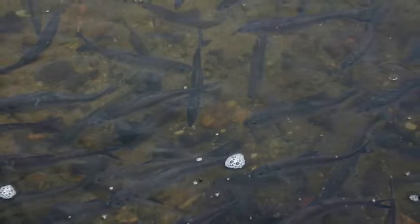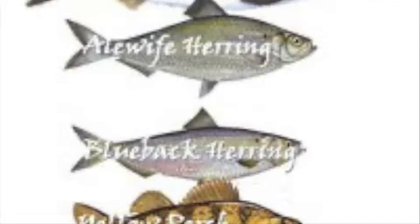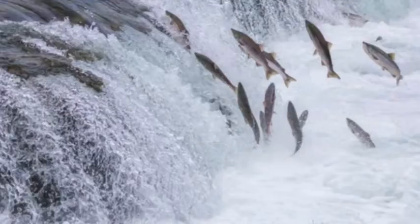The Chesapeake Bay's tributaries receive a surge of biomass from tidal waters each spring. This biomass comes in the form of fish which spend most of their life in brackish or salt water, but return to fresh water to spawn. These fish are called anadromous fish.